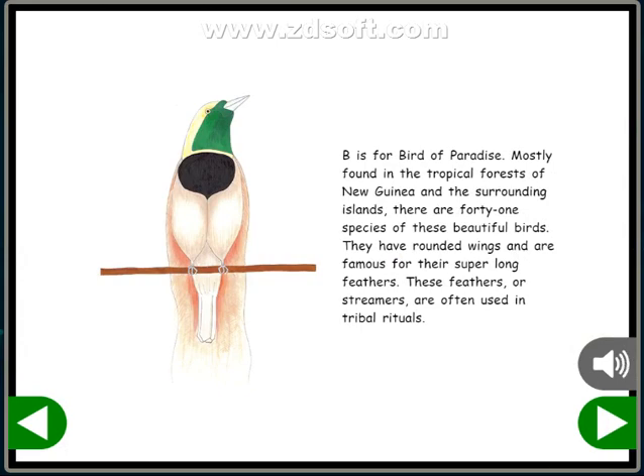B is for Bird of Paradise. Mostly found in the tropical forests of New Guinea and the surrounding islands, there are 41 species of these beautiful birds. They have rounded wings and are famous for their super long feathers, or streamers, which are often used in tribal rituals.